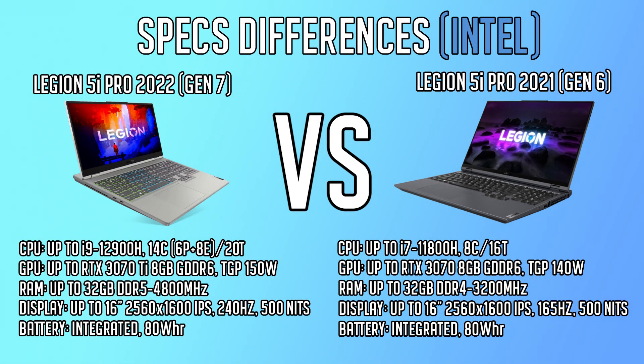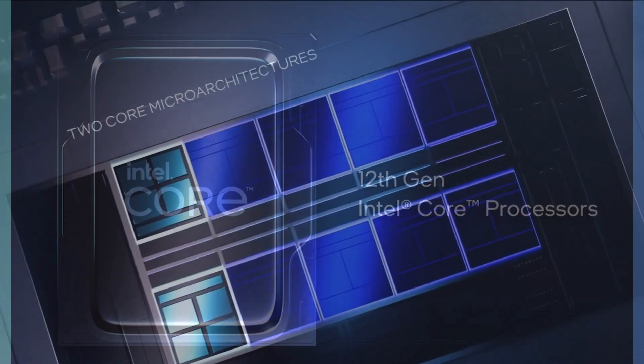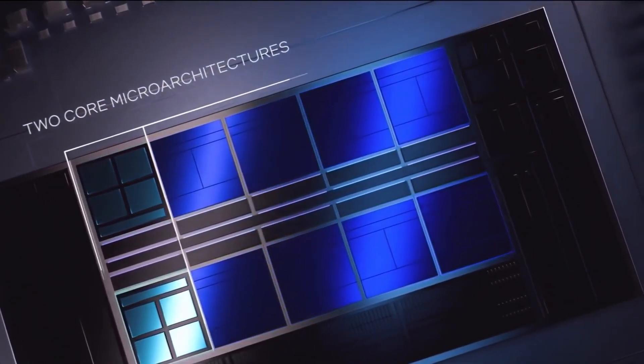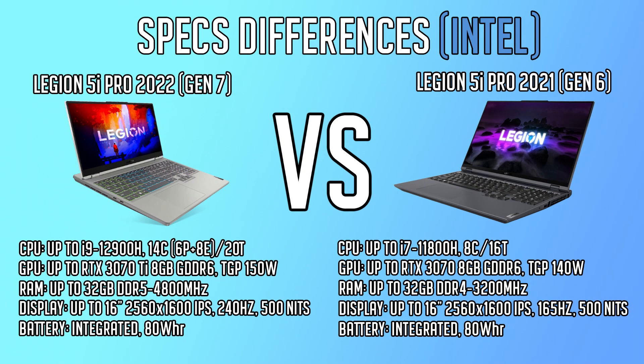Intel on the other hand features a slightly different architecture for their newer 12th gen CPUs compared to AMD. They come with both performance cores and efficiency cores. Performance cores are more powerful and have hyperthreading, while efficiency cores do not have hyperthreading and are essentially smaller. Because of this technology, the 12th gen Intel processors offer a huge performance improvement over their last year's 11th gen counterparts. Other than the CPU, everything else is pretty much the same compared to the AMD variant.